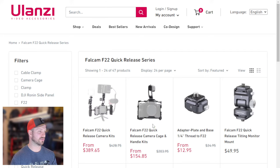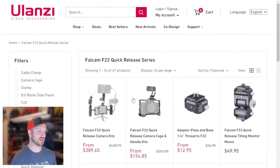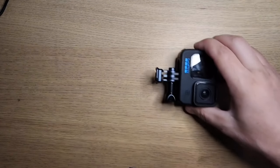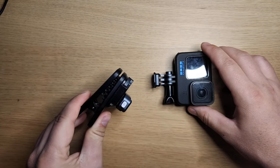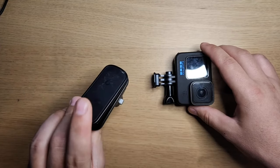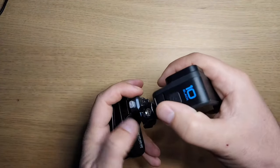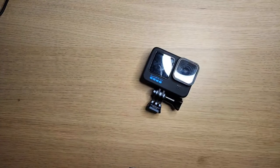The GoPro also has a quick-release system on it — the Ulanzi F22 system. The previous one on the big camera was the F38, which is a bigger, more robust system. The F22 is really tiny and has a whole bunch of different attachments. I use it with the GoPro. I have a little clip that clips onto a backpack, and it also has a magnet on the bottom so I can clip it onto a street light or anything magnetic, then slide the GoPro in quickly.